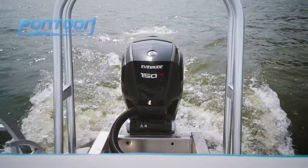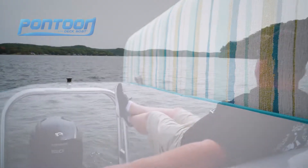Of course, that Evernood 150 outboard is back here. Check out this rear bench — it's just like a porch swing.